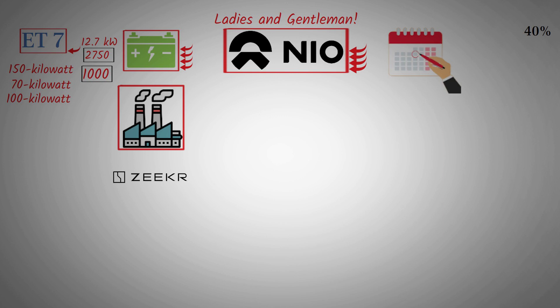NIO is once again showing that it is an industry leader, an innovator, a front runner. Many competitors are focused on selling cars and following others, rather than being true leaders in technology.